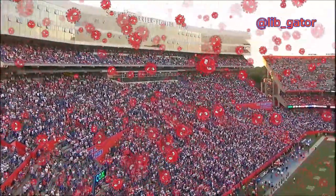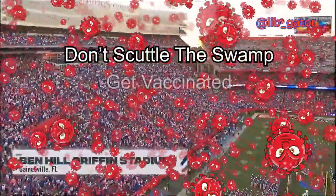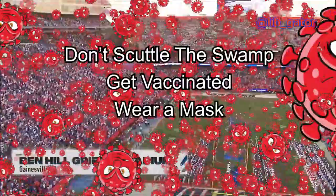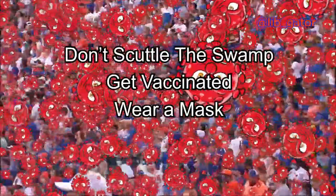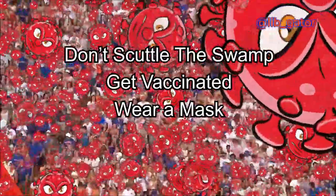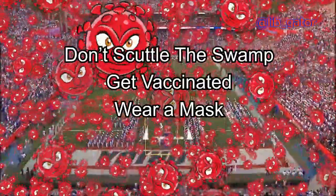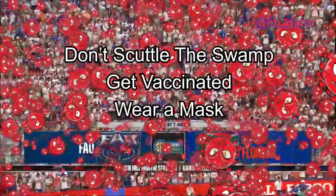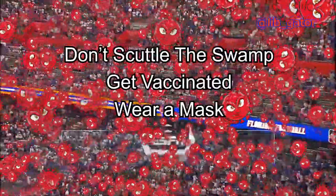Tonight we are live from Ben Hill Griffin Stadium at Steve Spurrier Florida Field as the Florida Gators meet the Florida Atlantic Owls. Hello again everybody, I'm Mick Hubert welcoming you to another exciting season of Florida Gators football. The Gators and the Owls opening up the 2021 season before more than 80,000 fans here in the Swamp tonight on a glorious night for football, as we welcome in Hall of Famer Lee McGriff.